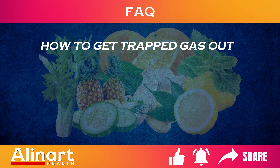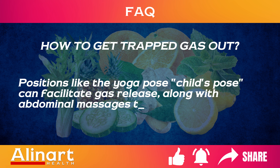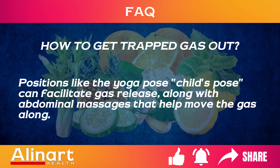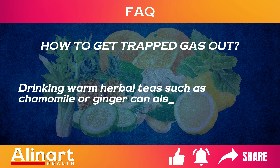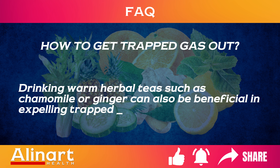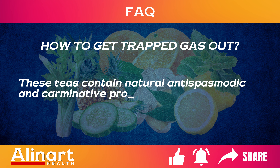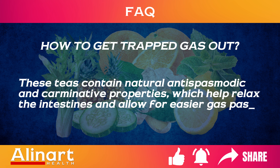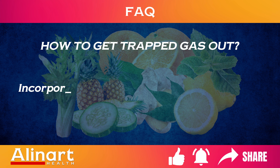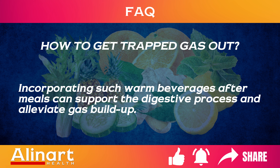How to get trapped gas out? Positions like the yoga pose child's pose can facilitate gas release, along with abdominal massages that help move the gas along. Drinking warm herbal teas such as chamomile or ginger can also be beneficial in expelling trapped gas. These teas contain natural antispasmodic and carminative properties which help relax the intestines and allow for easier gas passage. Incorporating such warm beverages after meals can support the digestive process and alleviate gas buildup.